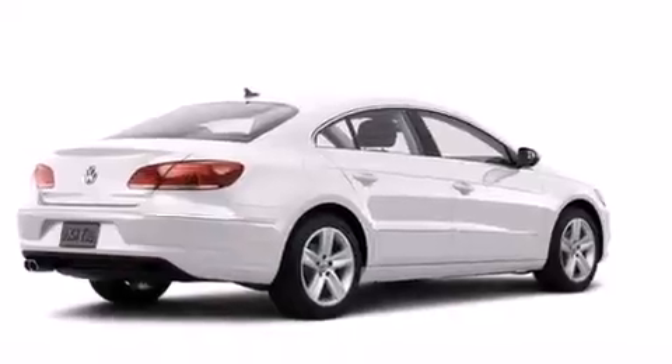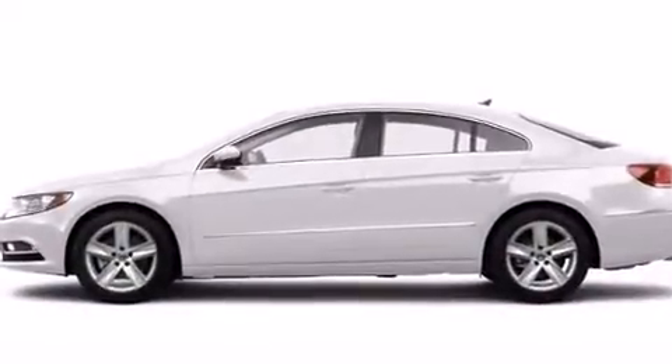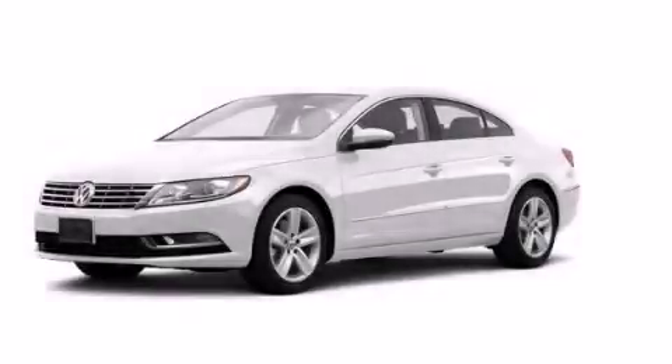With an EPA estimated rating of 32 miles per gallon on the highway, this automobile helps leave money in your pocket where you want it. Please call today to reserve this vehicle for a test drive.